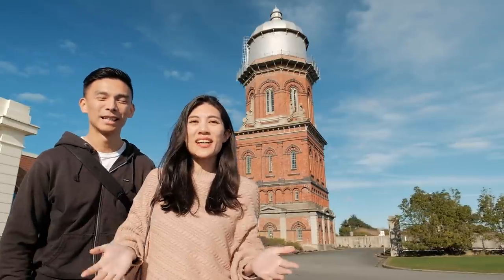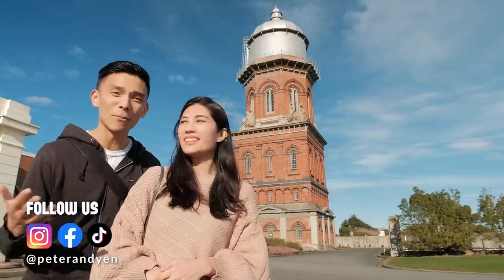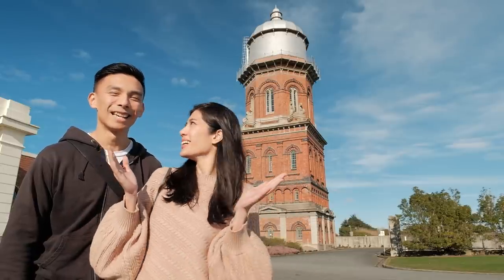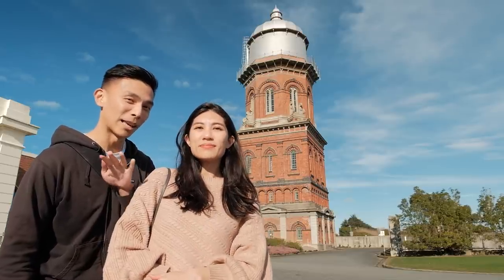Good morning everybody from Invercargill, the most southern city in New Zealand! We took a two and a half hour drive this morning from Queenstown after a couple of awesome days, and we've made it to the city which we've never been to before. It's our first time here, we're excited to check out what's around — we've got another beautiful day. That's the old water tower right behind us and we're gonna give you a little bit of history about that one first, then we're gonna get something to eat.